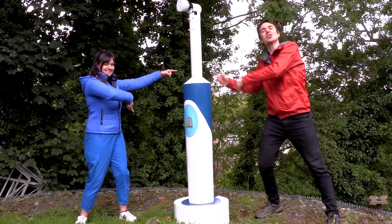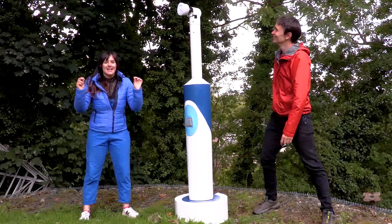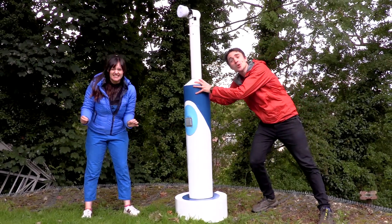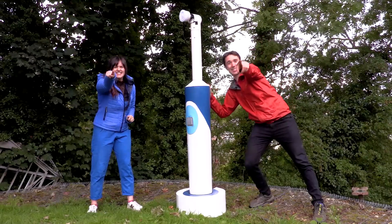So we're both in one place again to test a new kids' invention. This is 11-year-old George's giant electric toothbrush. It's huge! It has brushes, it cuts things, it even has a circular saw. Let's test it!